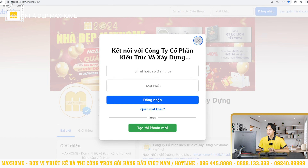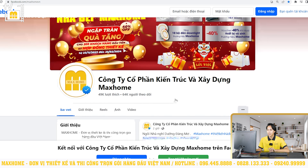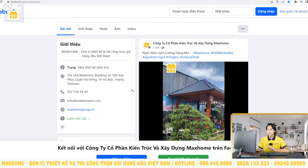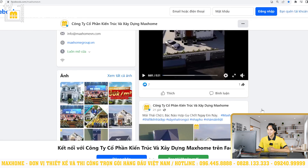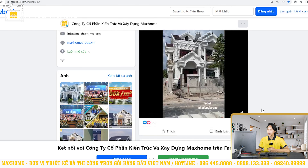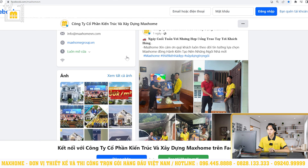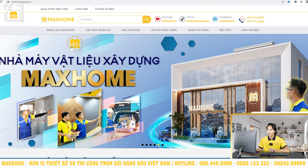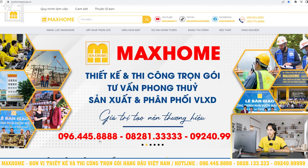Ngoài ra chúng tôi cũng sẽ có một trang fanpage Facebook với tên Công ty Cổ phần Kiến trúc và Xây dựng Mark Home, hiện đã có 64.000 người theo dõi. Để liên lạc với công ty, quý vị có thể nhắn tin trực tiếp qua fanpage hoặc liên hệ qua các số hotline: 096 445 8888 – 0828 133 333 – 0924 099 999.